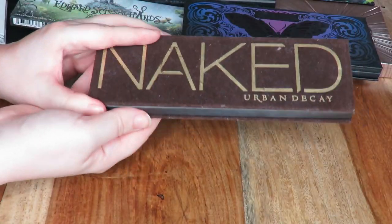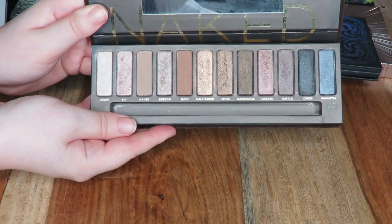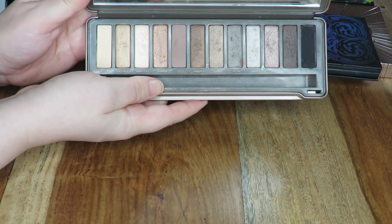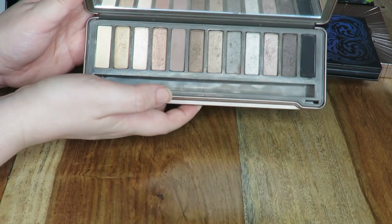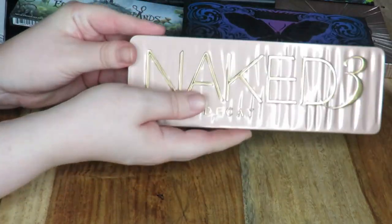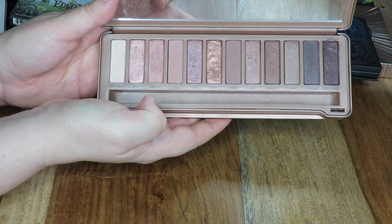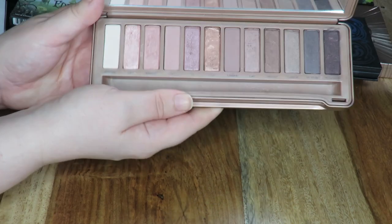Let's get the Naked palettes out of the way. This is the Naked one — the warmer tone palette — I love this, I'm going to be keeping hold of this. Same with the Naked 2, which is a more cool-toned palette and I love playing around with it. I know this is not everybody's favourite but I do really like this. I then have the Naked 3 palette — not everybody loves the rose-gold pink tones but I think they're really pretty, so I'm going to be keeping hold of that one.